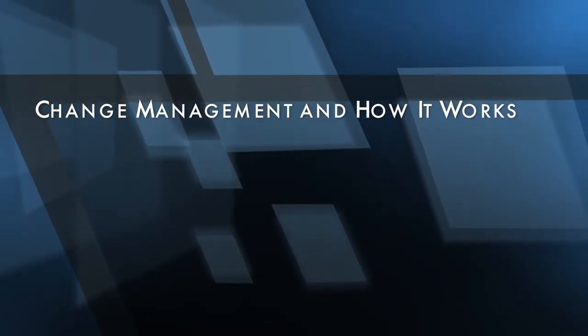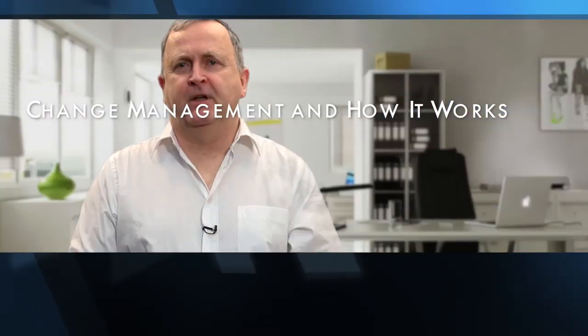This video is about change management and how it works. Change management is described in Wikipedia as any approach to transitioning individuals, teams and organisations using methods intended to redirect the use of resources, business process, budget allocations or other modes of operation that significantly reshape a company or organisation.